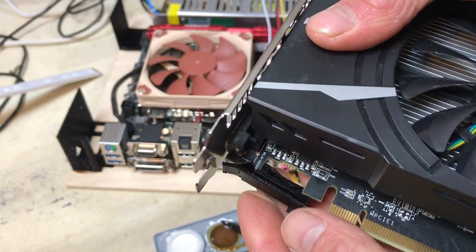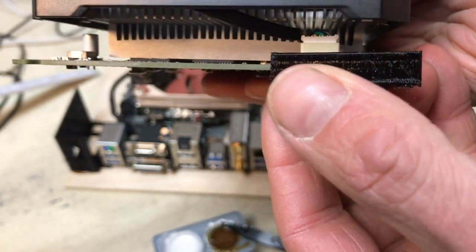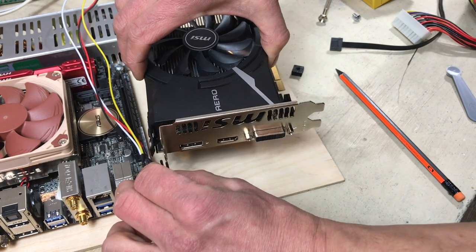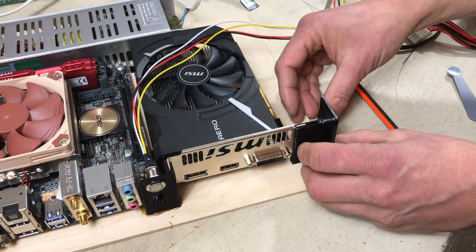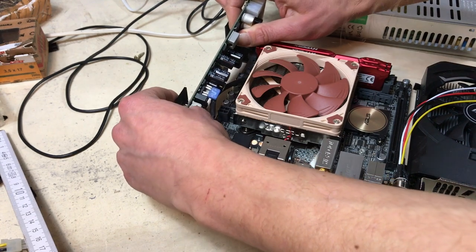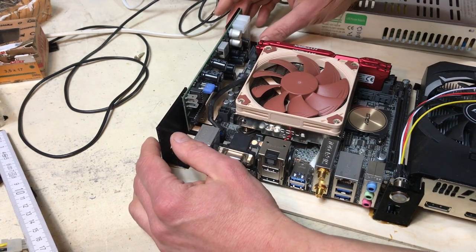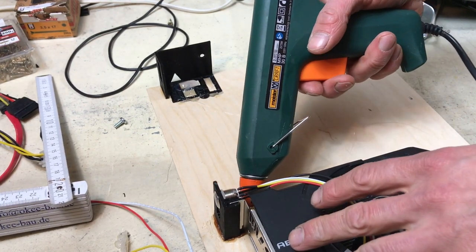For the graphics card I printed parts that the circuit board snaps onto. These are glued on as well. Because the parts kept moving around, I additionally fixed them with hot glue.